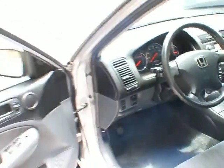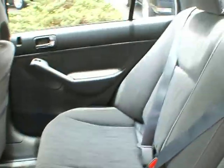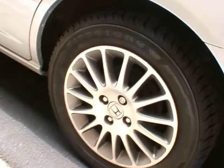Great little commuter car. Good on gas. Back seat's plenty of room for an entry level sedan here. The Honda alloy wheels. You can see the spoiler.